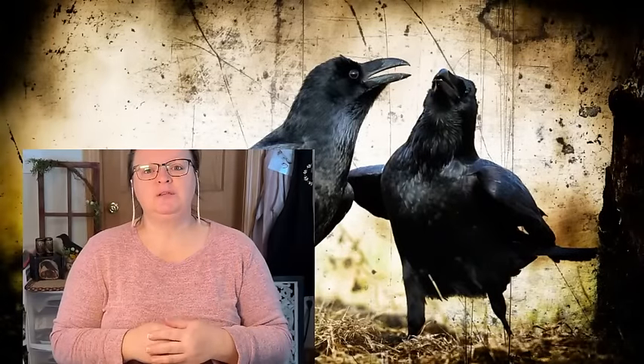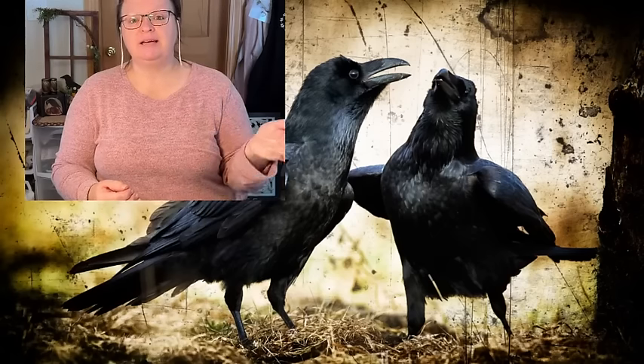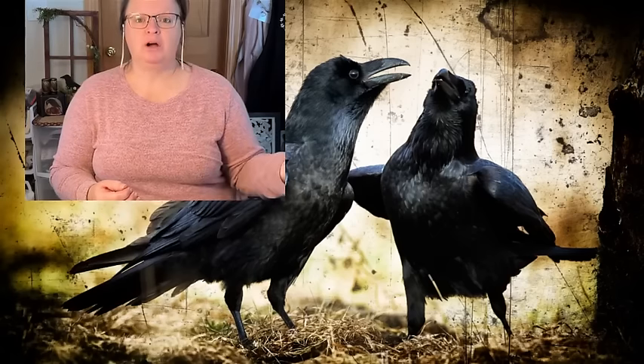Even though you may not like crows or want to use them in your decor, you can watch this video and get some ideas on how I create these different projects that I'm going to resell in my booth or on Etsy.